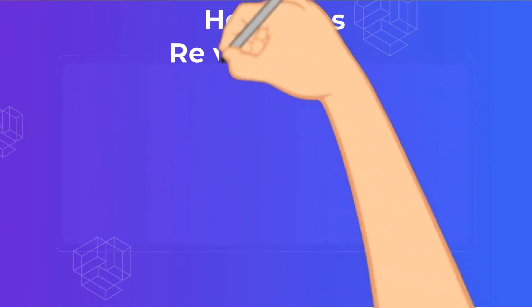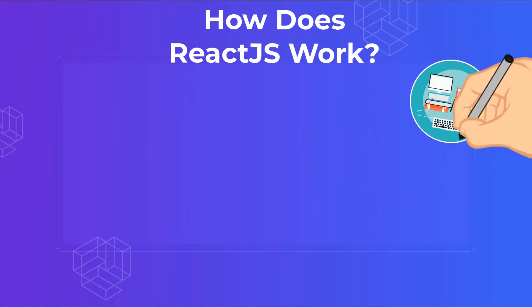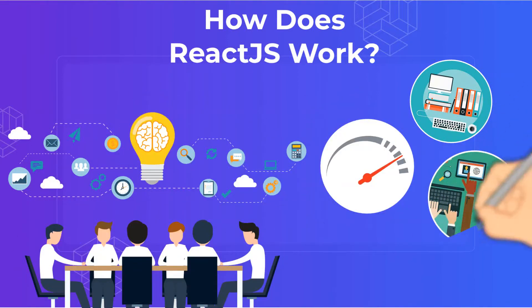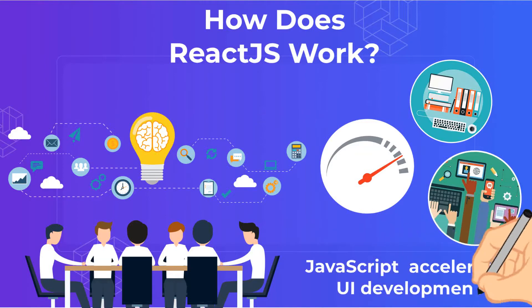How does ReactJS work? ReactJS is lightweight, creating a JavaScript library that accelerates UI development with shortcut paths and reusable UI components. ReactJS can manage the view layer of all your front-end web applications and mobile apps.